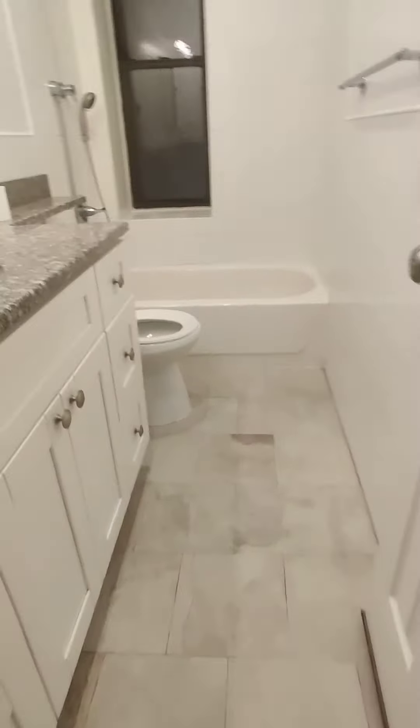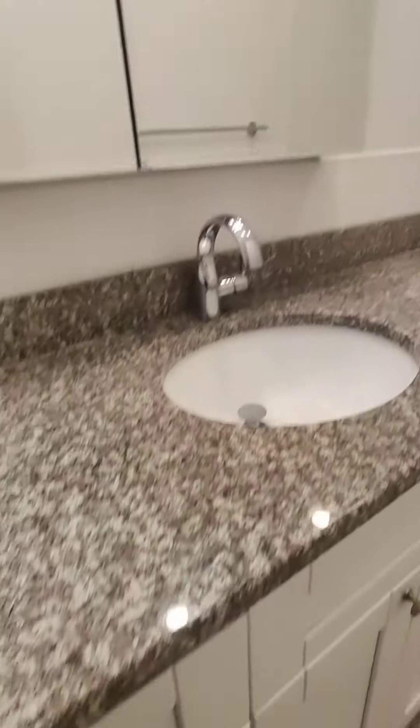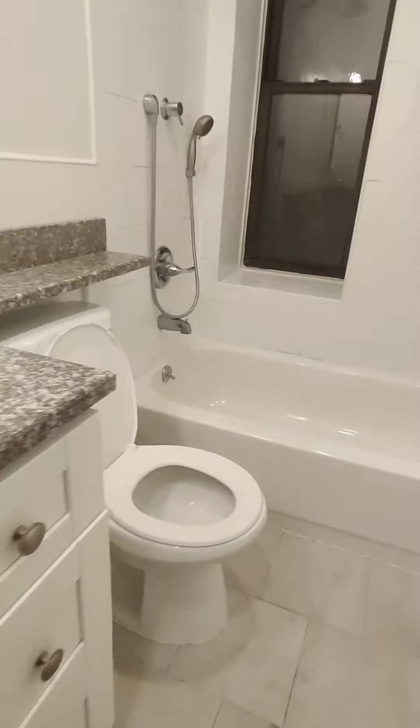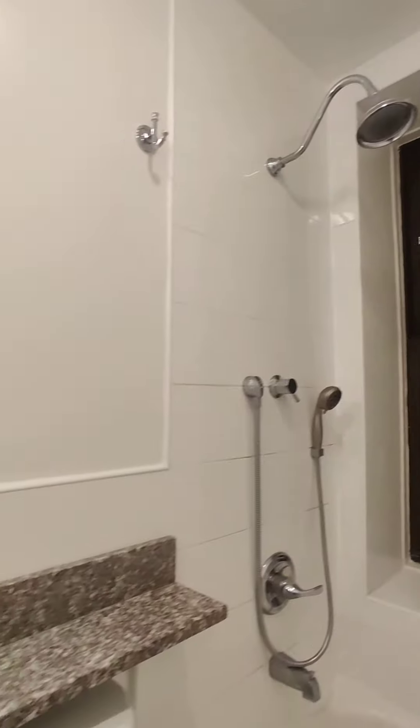And your bathroom — oh my goodness, the bathroom of your dreams. It kind of feels like a hotel at this point.